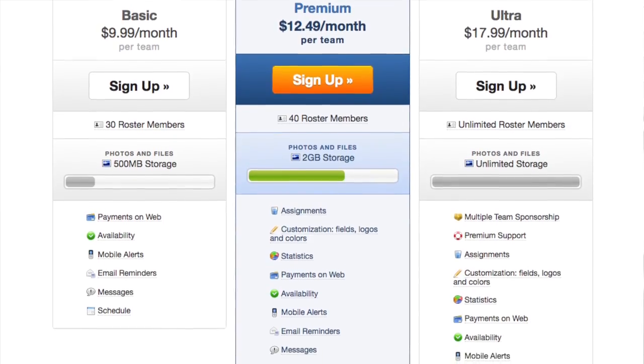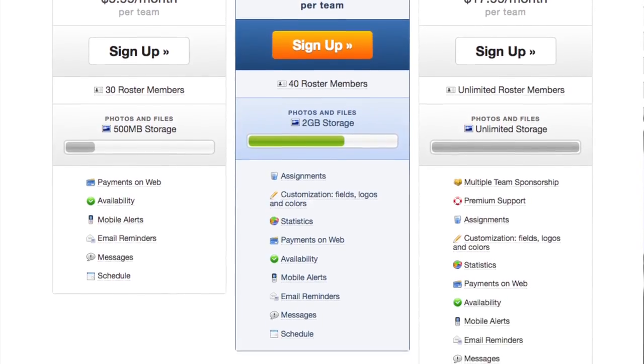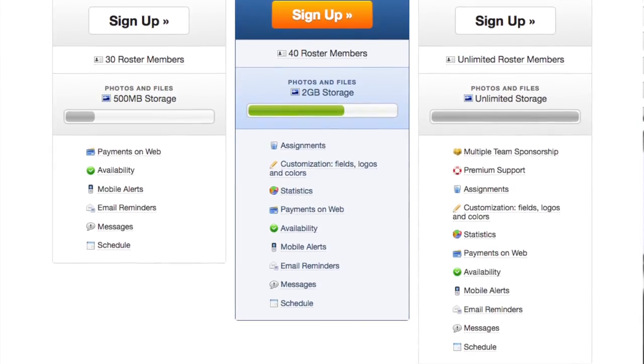TeamSnap's app really is helpful for keeping up with all of your activities. For my viewers, you will receive a three-month free trial to experience all the features of the ultra plan. I will leave all that information in the description below so you can get that free trial.